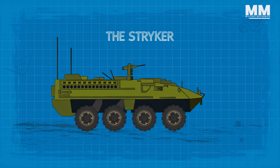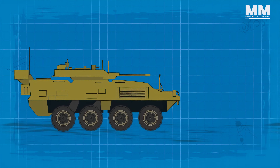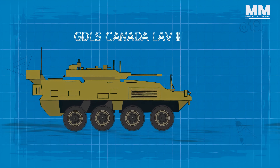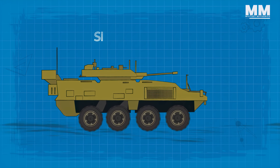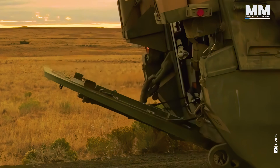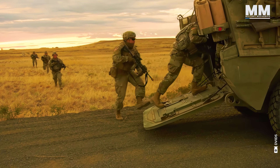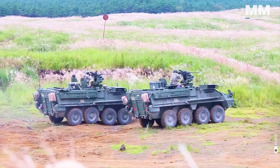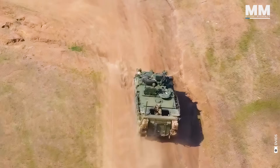The Stryker is a family of eight-wheeled armoured fighting vehicles, derived from the GDLS Canada LAV-3 8x8 light armoured vehicle, in service since early 2001. Throughout its years in service, the Stryker has undergone various survivability upgrades and received kit applications designed to improve the vehicle's ability to withstand attacks.